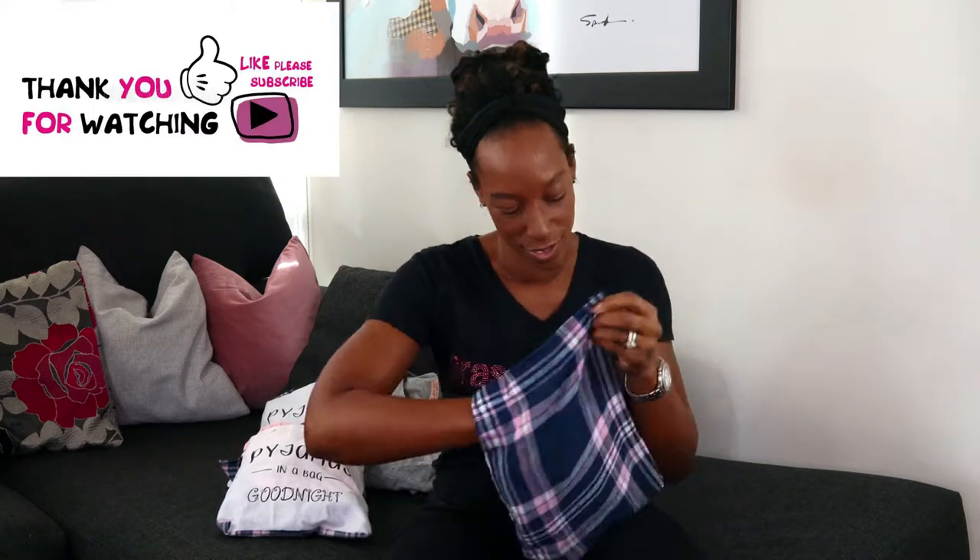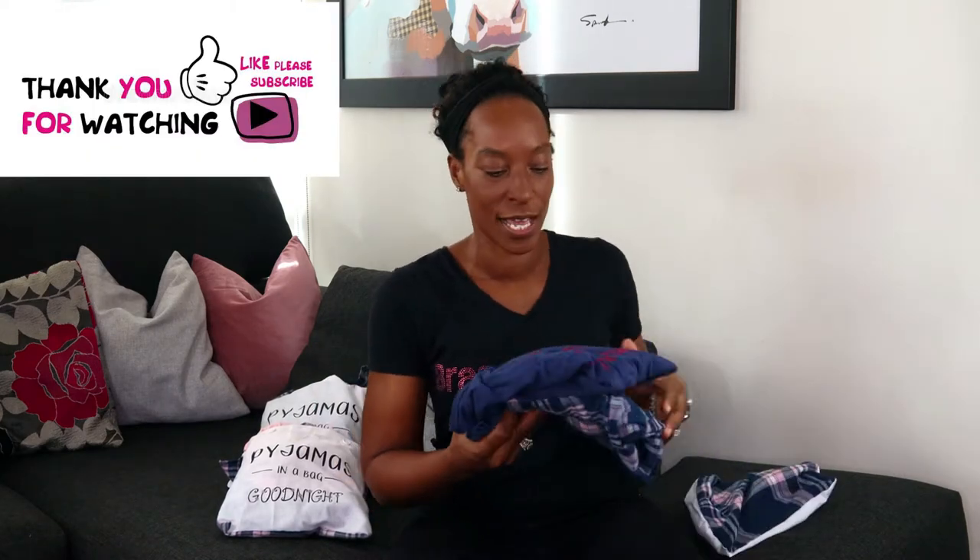I wanted to go through the features of each first before I try them on, to give a really good idea of how they feel and how they fit. As you can see, three of them come in these really cute bags, which make great gifts because when you're gifting it, it just adds something extra to it. So let's start with the first one.